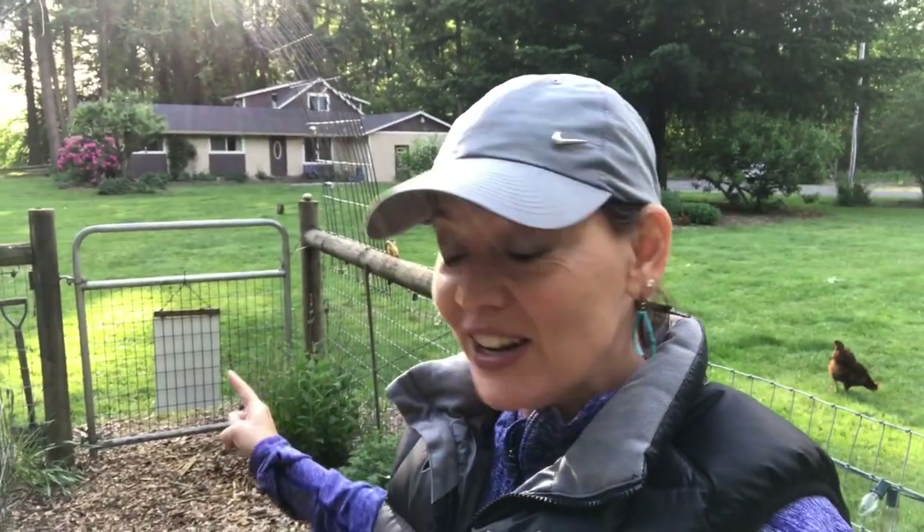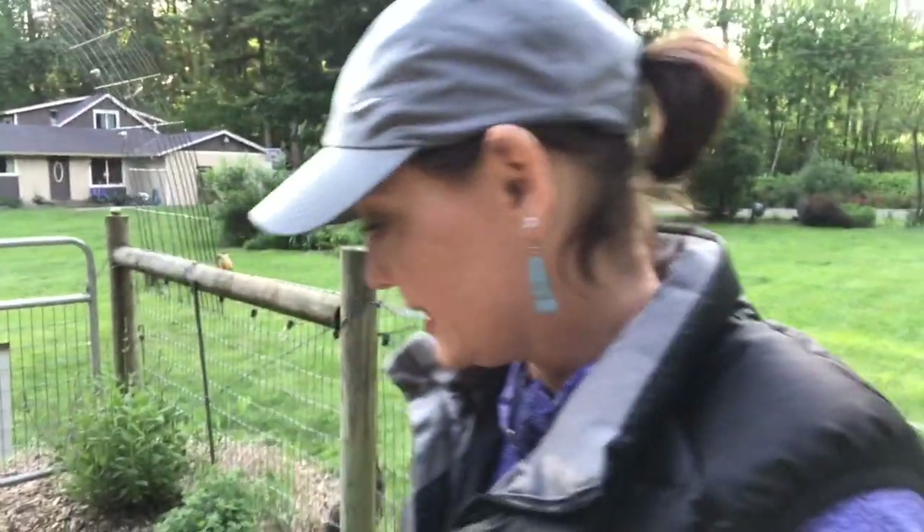First of all, I want to be very thankful that I have a fence around my garden. If I didn't, I think my chickens would have unearthed absolutely everything I've planted so far. Then I wouldn't just be fighting the slugs — I'd be fighting them too. Every once in a while they do get in here.